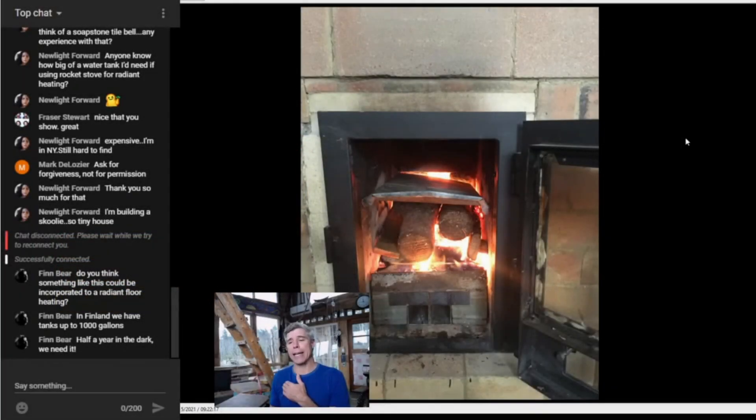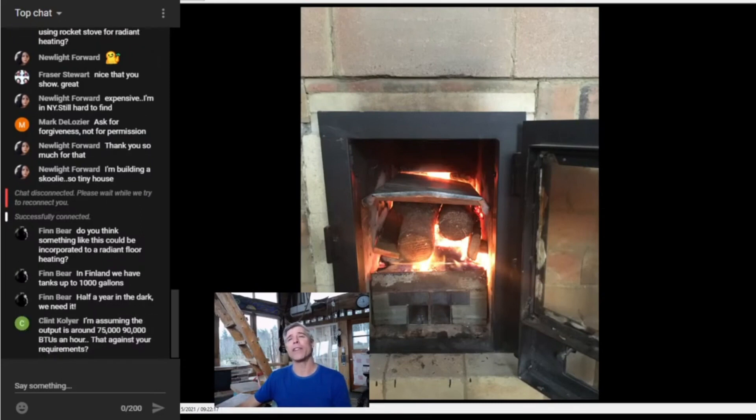Mark asked about how to get a smokeless burn, how to get smoke-free burns. And Mark, there's no really good answer. I'm going to tell you right now just by looking at your fuel — looking at your fuel, especially in this image here — one of the number one things is you're probably not dealing with dry wood.